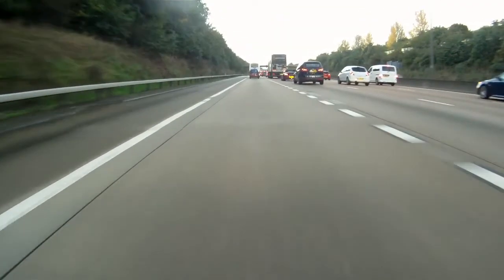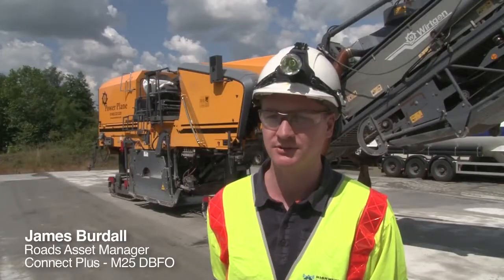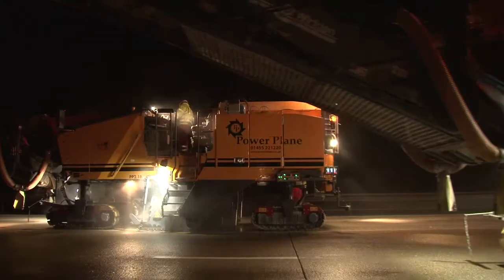The M25 network has almost 10% of exposed concrete road. Much of the time it has texture issues and skidding resistance issues, and alternative methods don't provide a similar sort of improvement to skidding resistance as does fine milling.